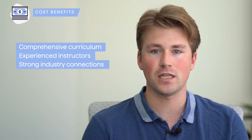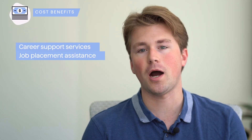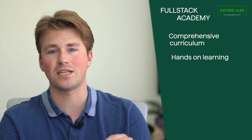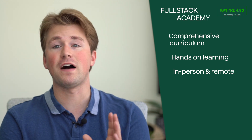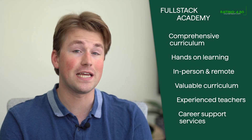Full-Stack Academy's comprehensive curriculum, experienced instructors, and strong industry connections contribute to a high-quality learning experience. The bootcamp also offers career support services and job placement assistance. While the cost may be an investment, the potential career opportunities and industry-relevant skills gained make Full-Stack Academy a compelling choice for individuals seeking to pursue a successful career in the tech industry.